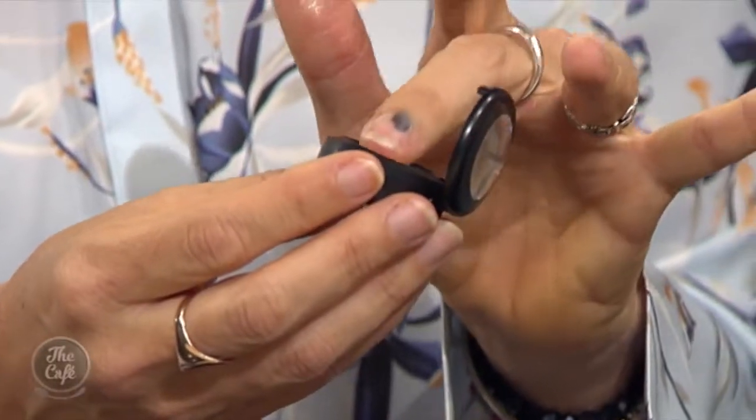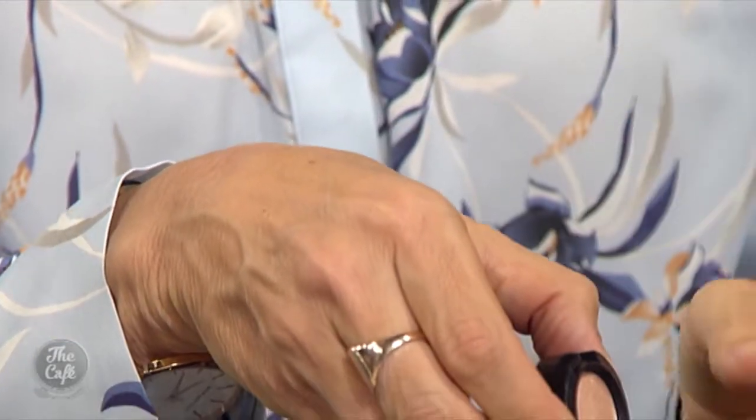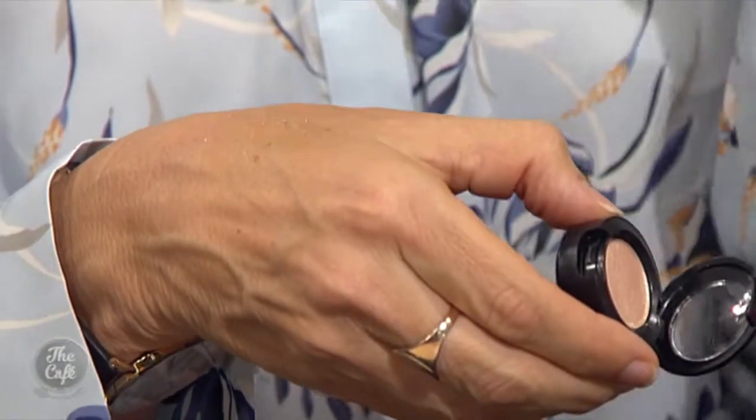This is a new brand from MAC — it's called Dazzle Shadow, and there's also a Dazzle Glass lip gloss that goes with it. It's iron oxide, pearly, beautiful, soft, and shimmery — a gorgeous nude shade.